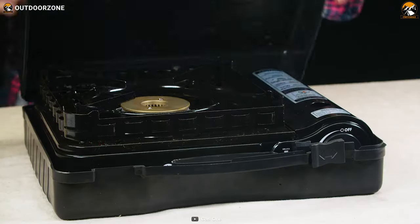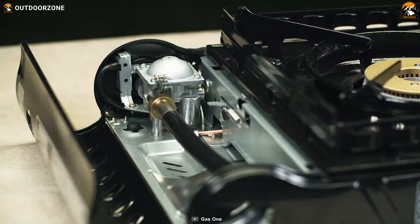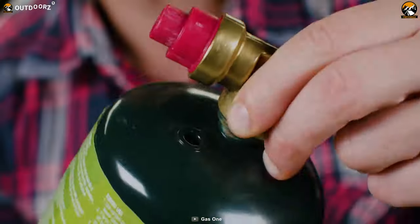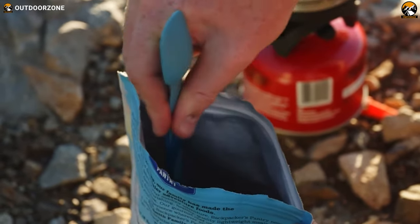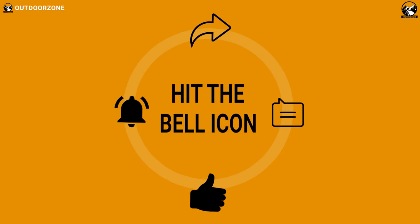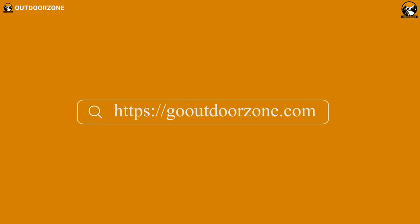So pack your GS3400P and get ready for a hot and delicious meal, no matter where your adventures take you. That was our list of the 7 best camping gear and gadgets on Amazon. Feel free to share your thoughts in the comments section, and please share this video if you find it helpful. To know more about outdoor products, reviews, and buying guides, you can visit our website, GoOutdoorZone.com.